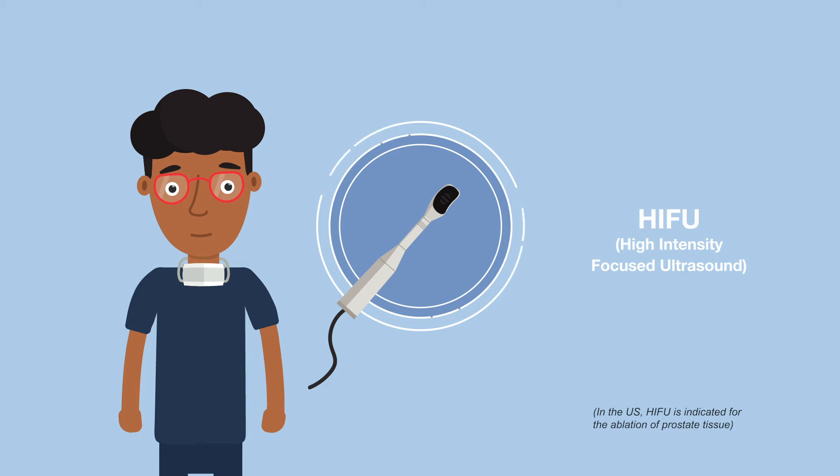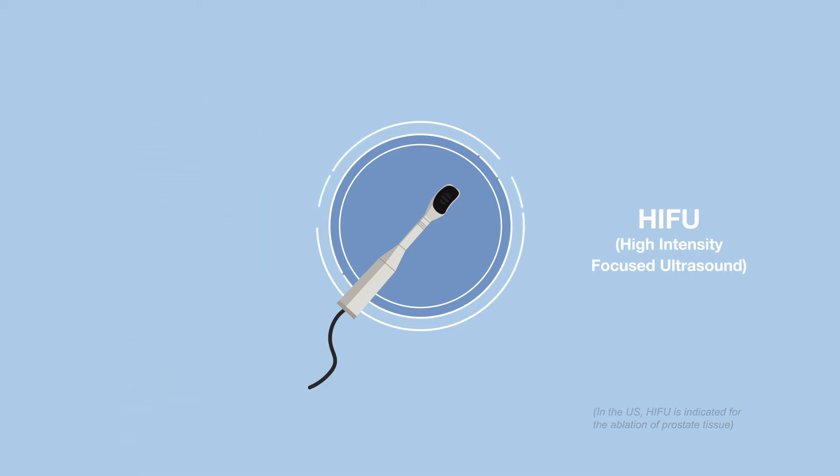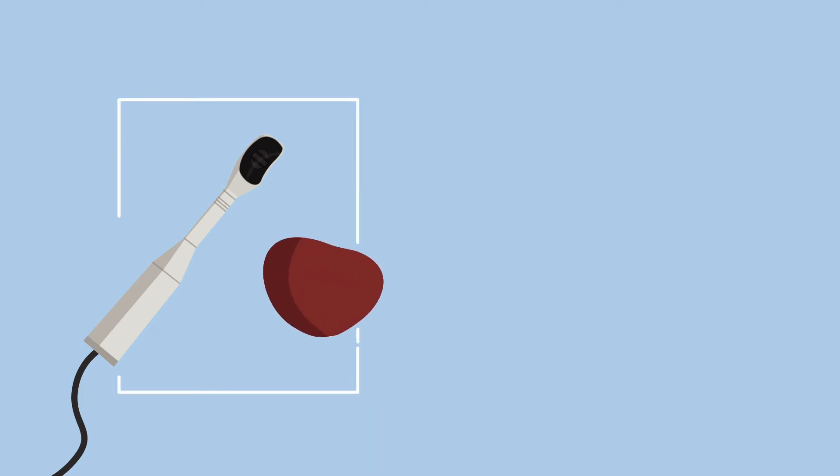HIFU destroys only the diseased portion of the prostate and is less likely to cause the same side effects. HIFU is a unique technology that ablates diseased prostate tissue with heat generated by ultrasound waves with pinpoint precision. These ultrasound waves focus on the diseased tissue and ablate it.